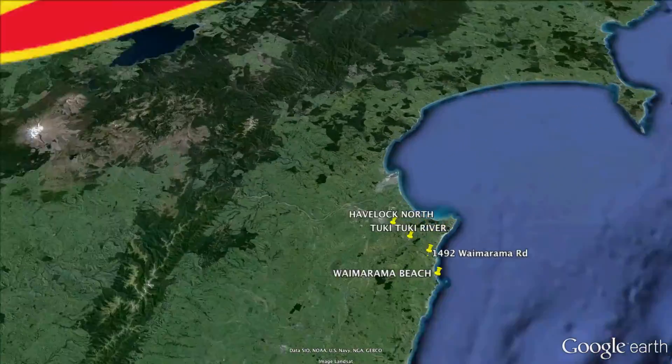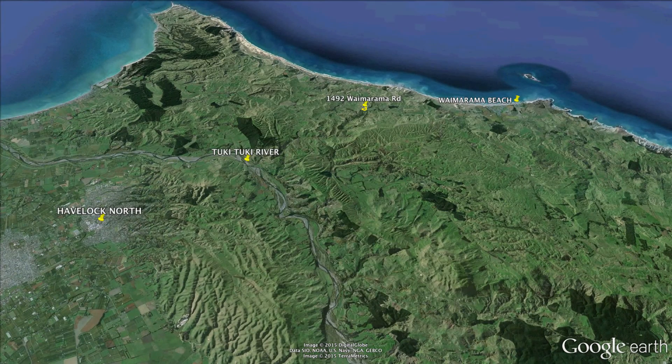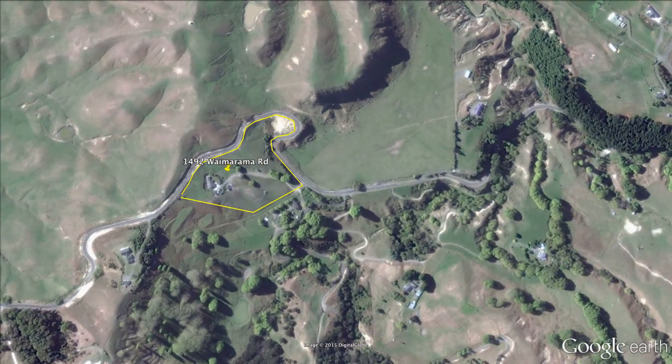Welcome to Property Brokers Lifestyle Hawke's Bay. We're happy to present this amazing property located 20 minutes from Havelock North, with easy access to the world-renowned Tukituki River and only minutes from the golden sands of Waimarama Beach.